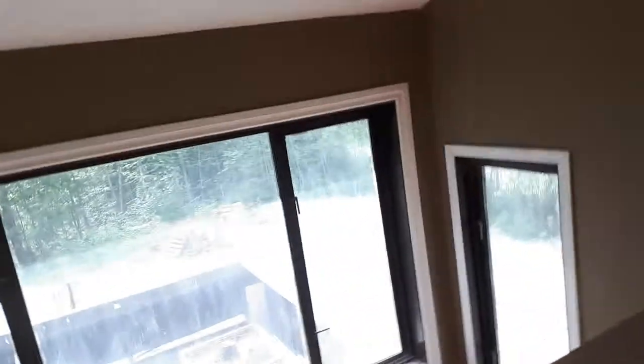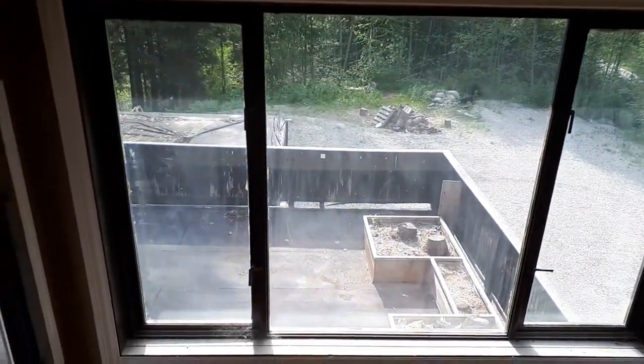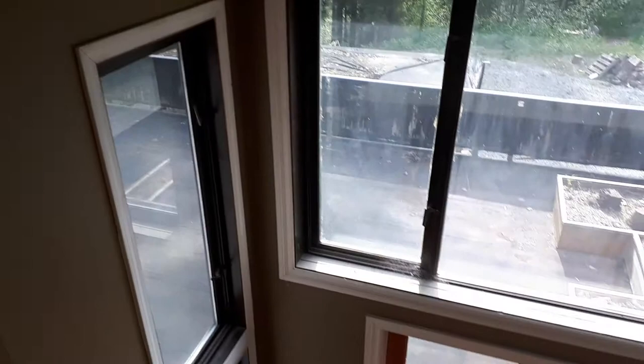This is looking down into the dining room, out over the deck and into the yard — it's like a whole wall of windows.